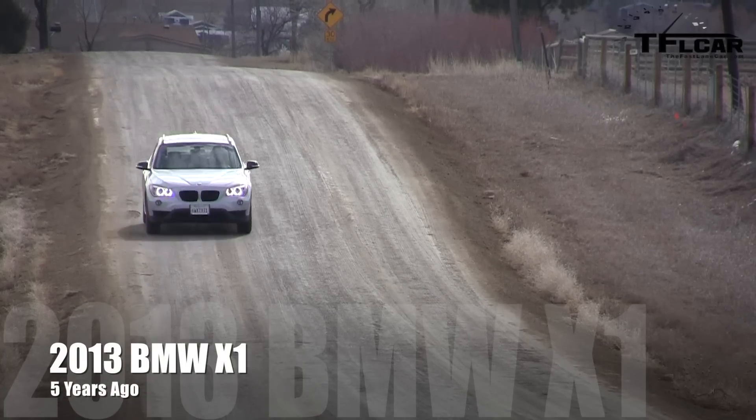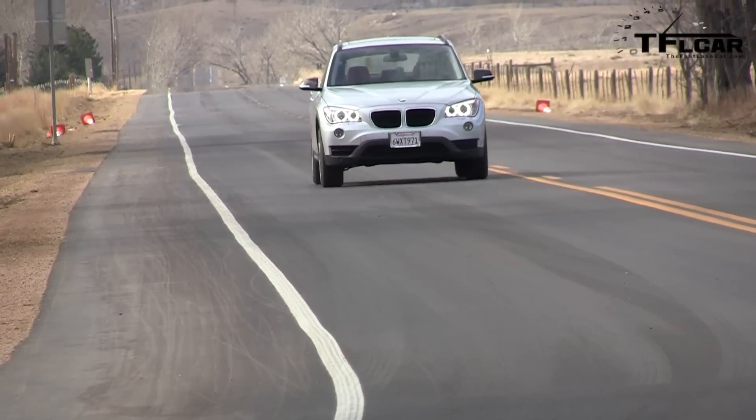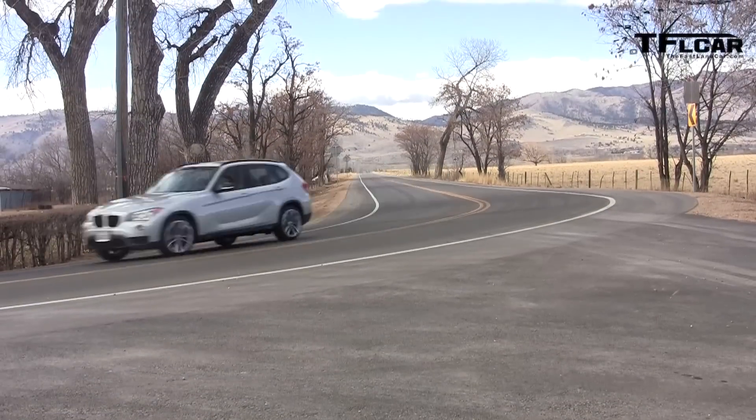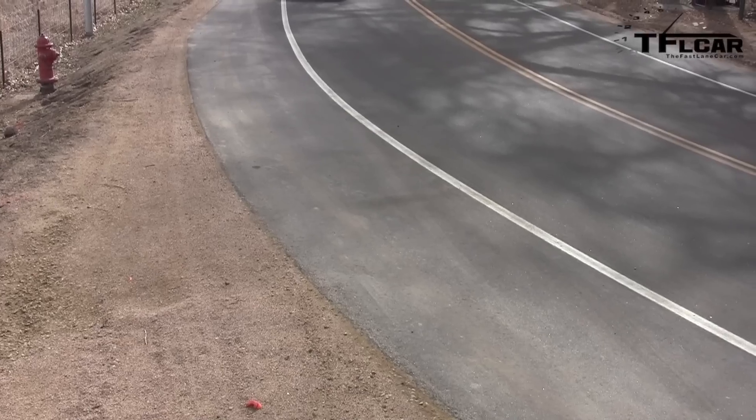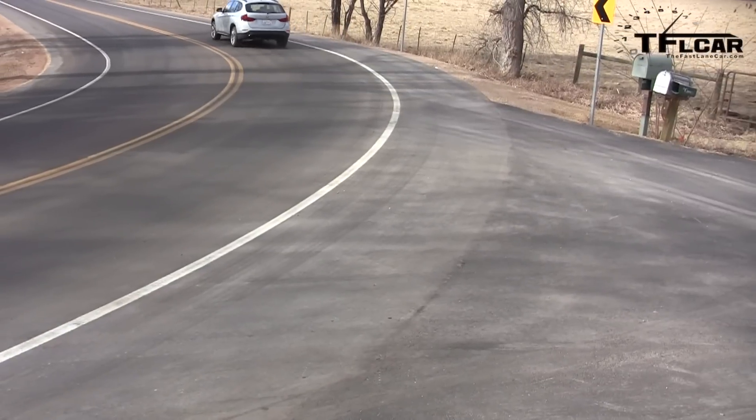In 2013, Roman and Nathan had a chance to review the then brand new BMW X1, which the X2 is based on. At that time, this chassis featured a potent turbocharged straight-six that put a huge smile on Nathan's face. More power made for an impressive zero-to-60 time, which Nathan does a pretty good job of explaining — although I'm not sure about those sunglasses.